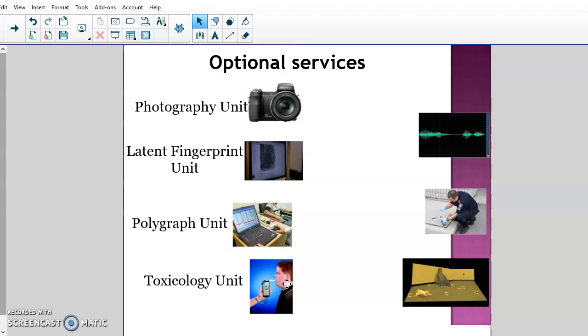There is also a toxicology unit. In the last five to seven years, many labs have started outsourcing toxicology because they were getting overwhelmed — DUI cases, bodies from the morgue needing tox reports, and so on. Some smaller crime labs still have an in-house toxicology unit, but many of the bigger ones now hire outside companies to run the tox reports and send the results back.